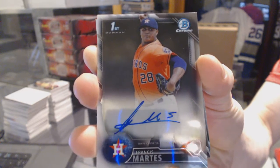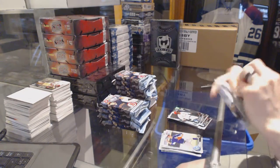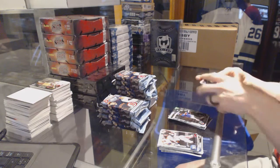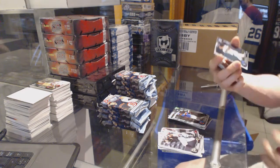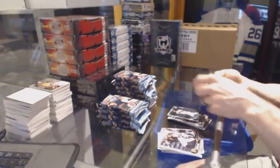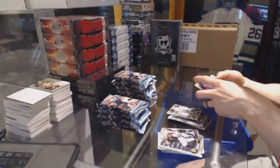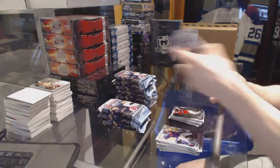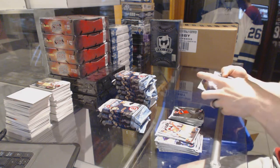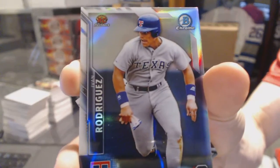Same auto, same spot in the box. First pack, both boxes. We've got a refractor numbered 499, Brendan Rogers. We've got a Fernando Tatis senior and junior. We've got a refractor of Ivan Rodriguez — Pudge.